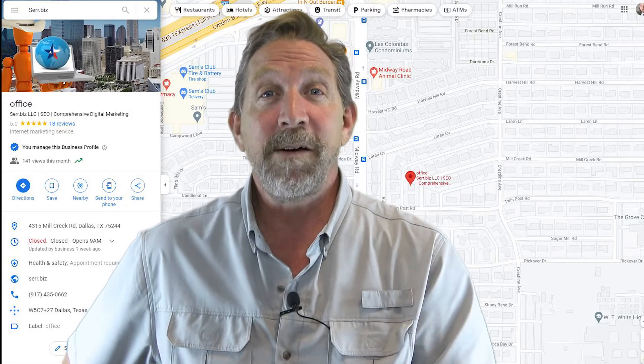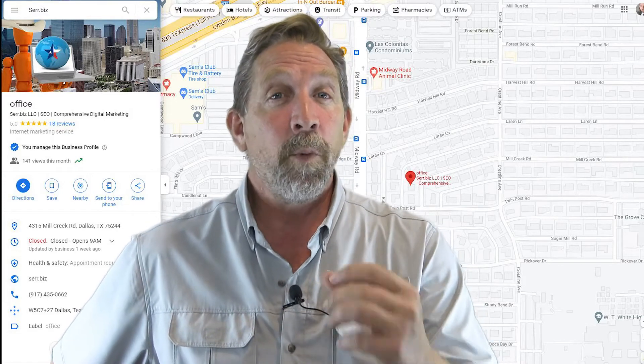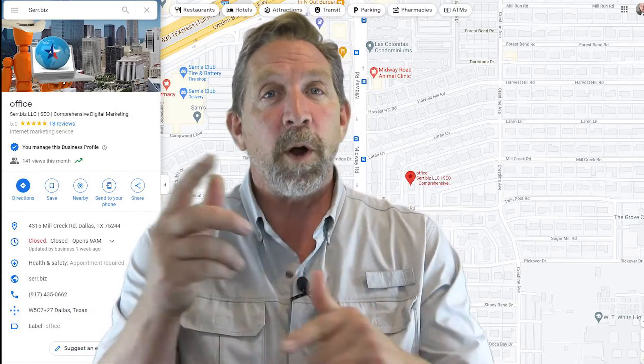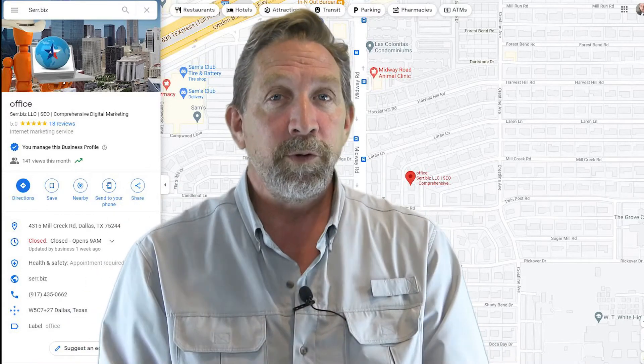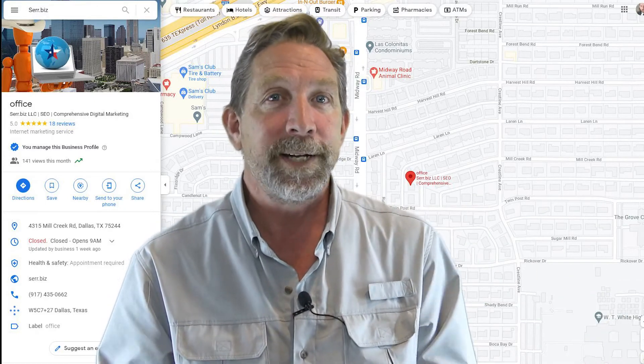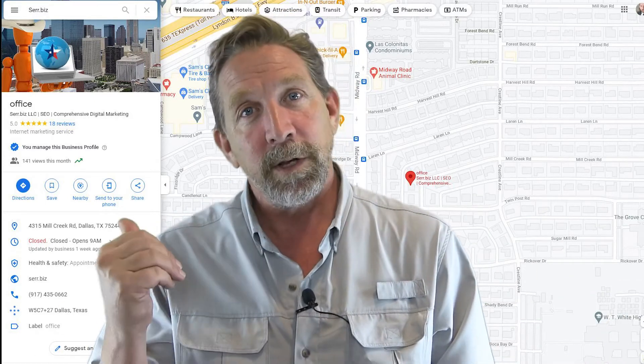The more reviews you have, the better they are, the more you're going to show up at the top in search engines. So I just want to walk through this and show you some proof of who's top ranked for local services in the Dallas area. Let's go to the computer.